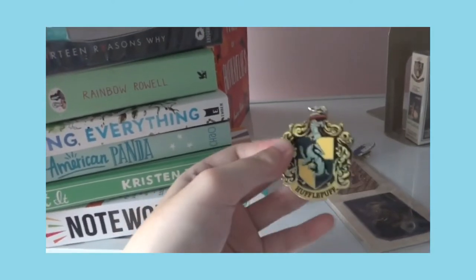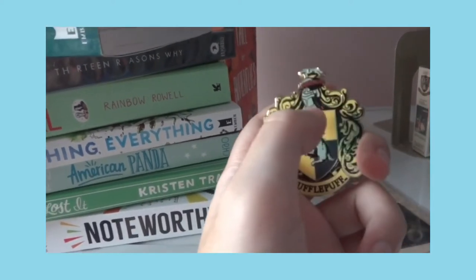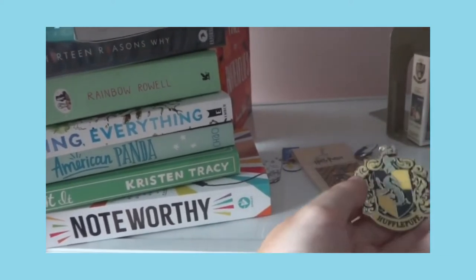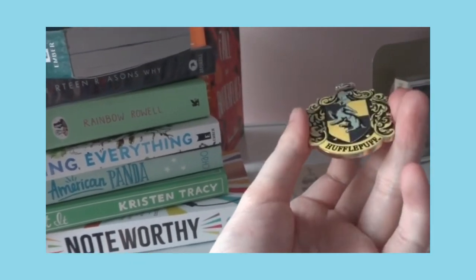This is my Hufflepuff badge. I got it from the Warner Brothers Studio Tour in London — because I'm a Hufflepuff, I had to get my own badge.